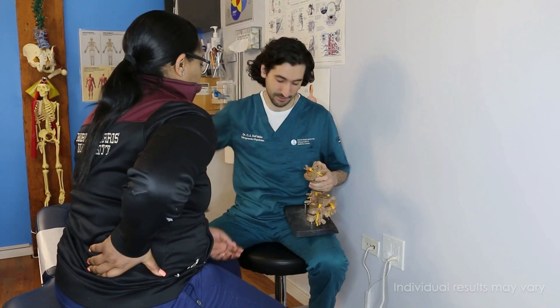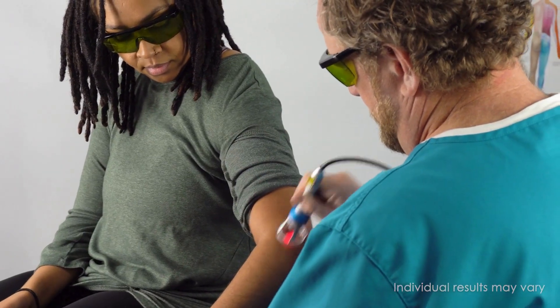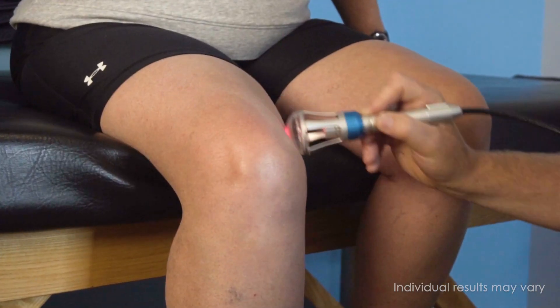Do you suffer from joint pain? Have you tried different treatments but still find it difficult to manage your pain? Let me introduce you to class 4 laser therapy, a non-invasive painless treatment option that has been proven to help relieve pain and promote healing.